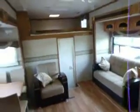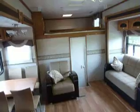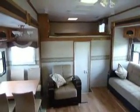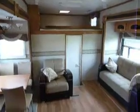We're in a 2007 New Vision by KZ Sportster. Toy hauler, 5th wheel, 38 feet. 2007.